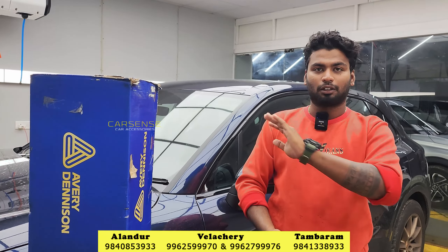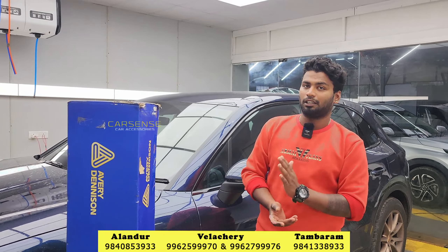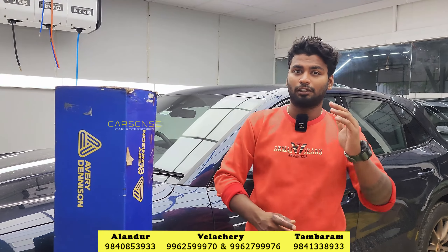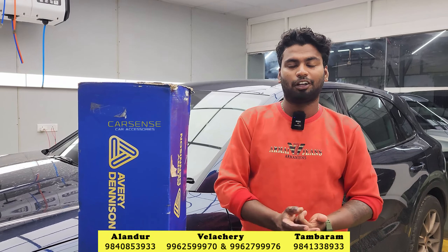The PPF can protect against swirl marks and scratches from cloth wiping. We can protect the paint through various methods. The factory paint quality will be maintained and will not fade out. You can also protect against UV rays. For premium cars like Porsche, BMW, Audi, etc., this keeps the paint quality durable and the clear coat intact.